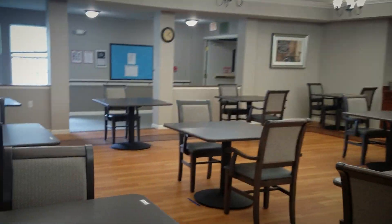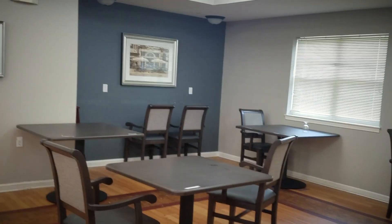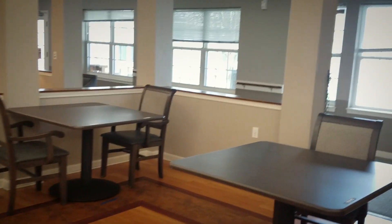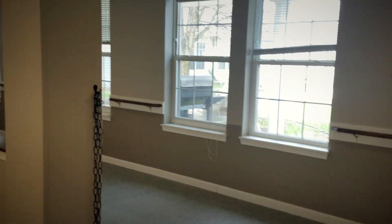We have our dining room area here where residents will come down and enjoy all three meals. They get a hot breakfast, hot lunch, and a hot dinner, as well as our bistro area, which is always stocked with snacks, water, or sweet tea throughout the day.